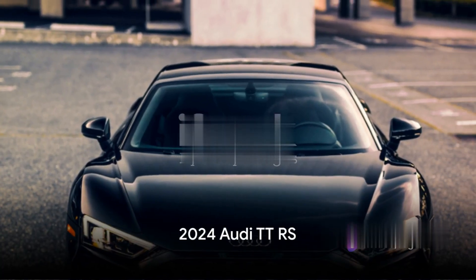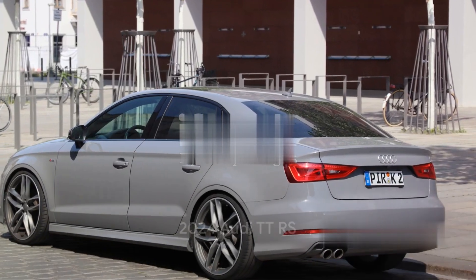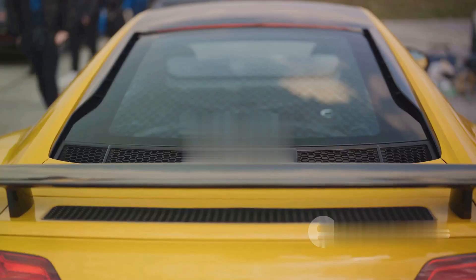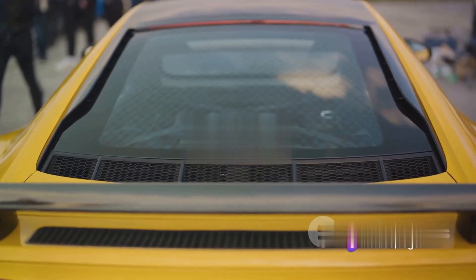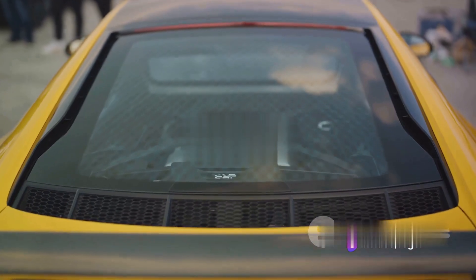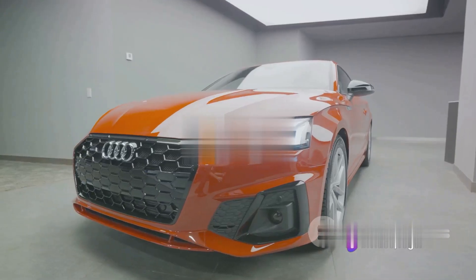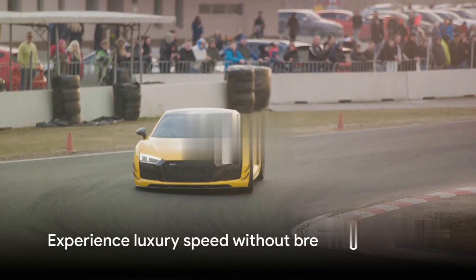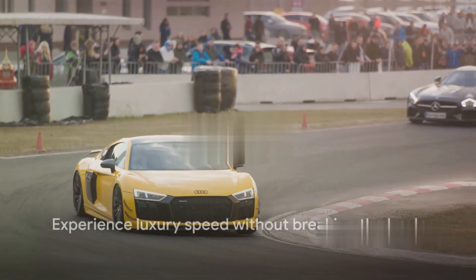Next, we have the 2024 Audi TT RS. This car is like that quiet kid in school who surprises everyone at the talent show. It may not look like a supercar, but with a five-cylinder engine that packs a punch, it's definitely not playing around. And the best part — it's cheaper than a trip around the world in a private jet.